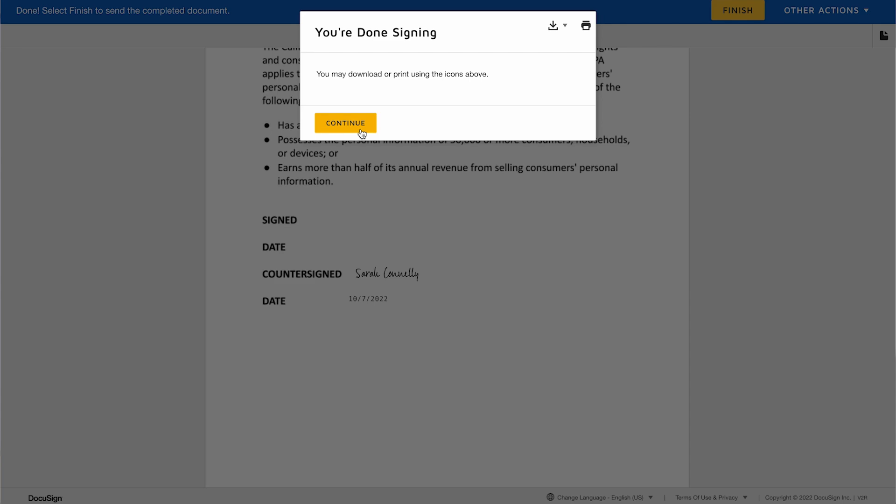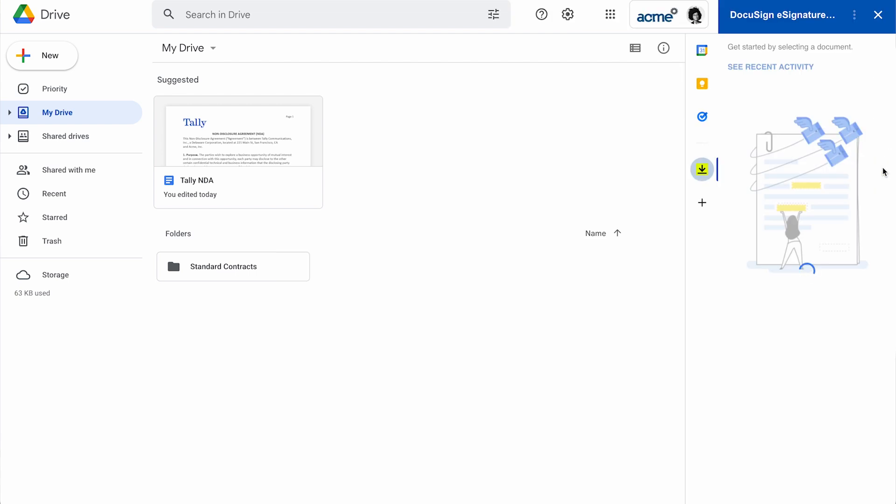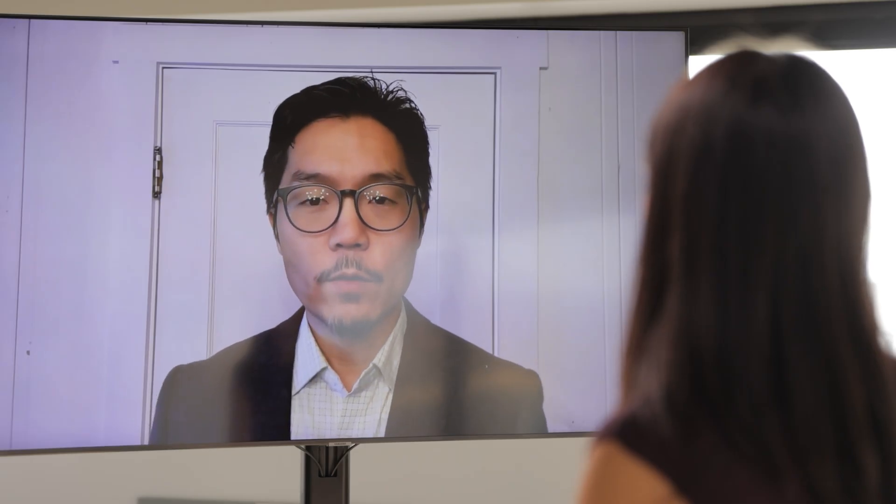In Google Drive, Sarah is working on other tasks and wants to check in on the status of the NDA with Preston. She opens up DocuSign again, and by accessing her recent DocuSign activity, she can see that the NDA is still pending. She can also see that her company's HR department has sent her a waiver to sign for this year's annual safety training. From here, she can go directly into signing the waiver, and once done, get back to her day.